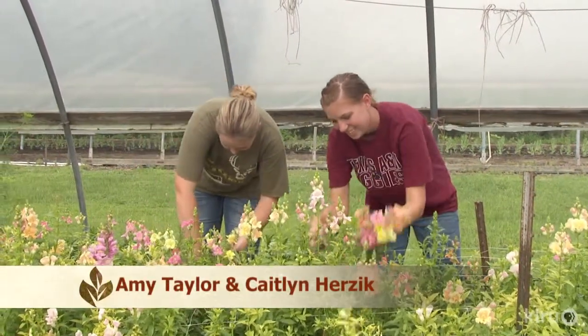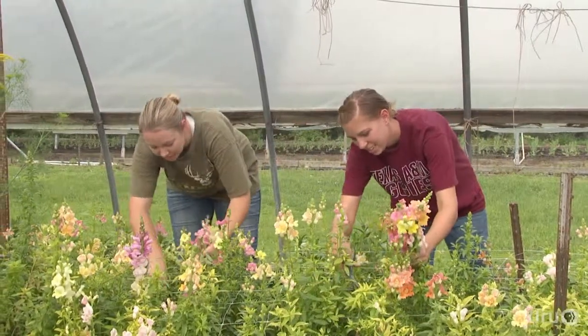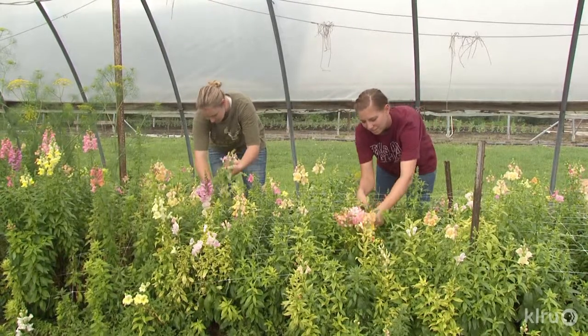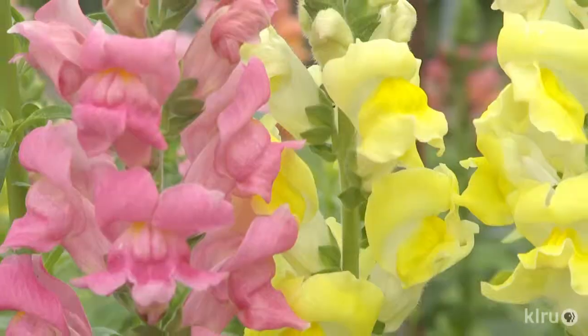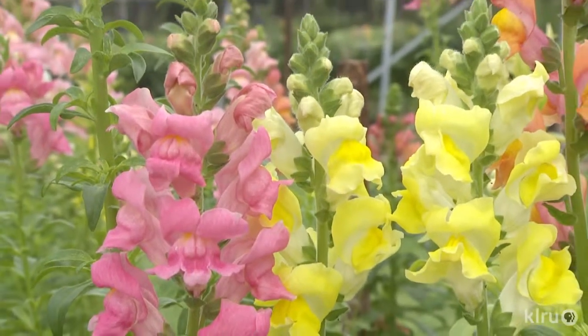She does get help, currently from Caitlin Herzig and Amy Taylor — she's known their husbands since they were babies. In late April they were cutting larkspurs for Central Market, along with wedding flowers for Rita's niece Bridget, who's like her second daughter. Rita planted the bride's choice of colors, as she'll do for any bride.